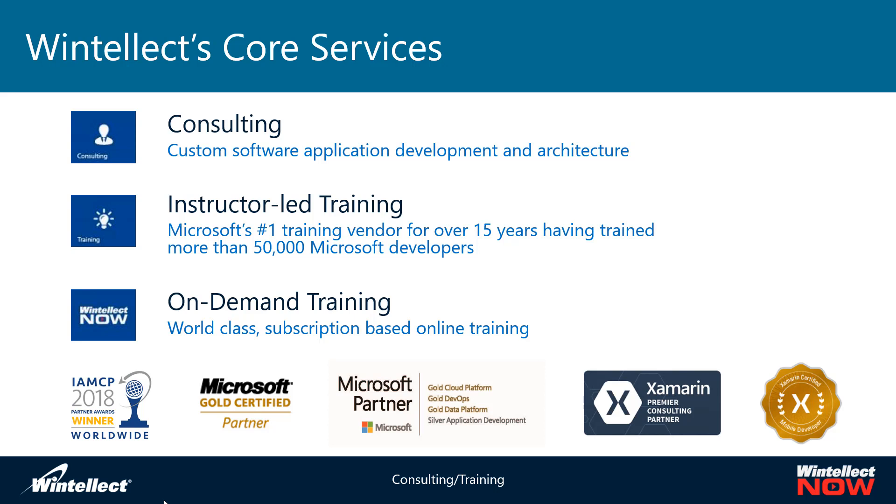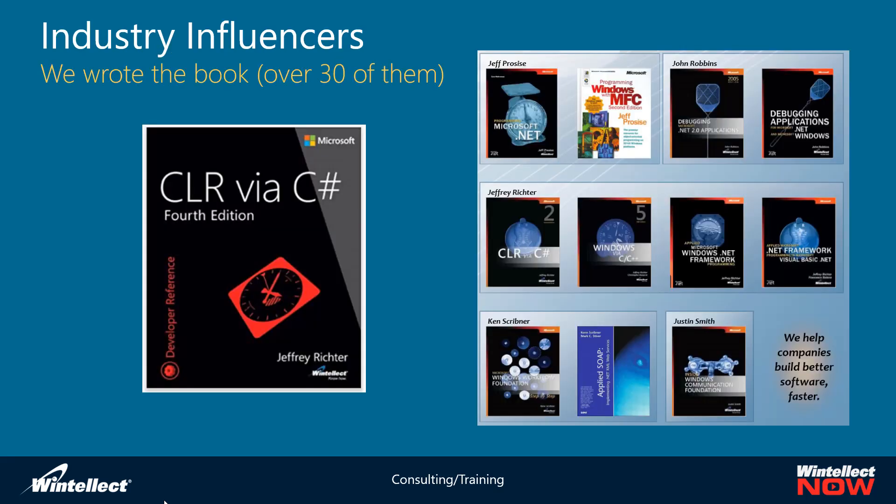We've been a number-one trainer for Microsoft for many years. We've trained a lot of Microsoft employees and developers — many of our courses were required courses for Microsoft developers. Some of our books were published by Microsoft Press and co-branded with Microsoft, including CLR via C# by Jeffrey Richter, Windows Programming with MFC, and Debugging .NET Applications by John Robbins.